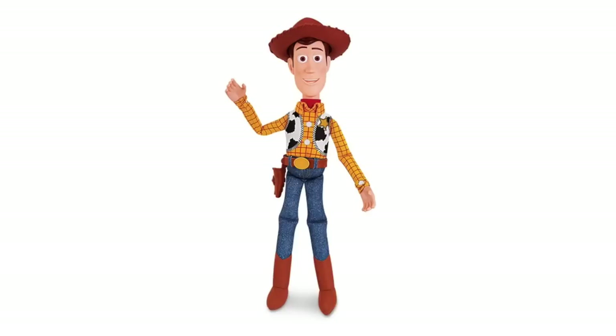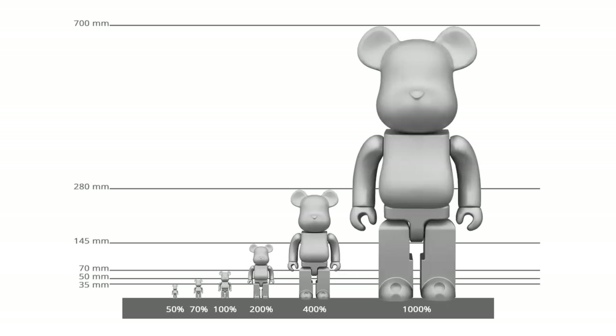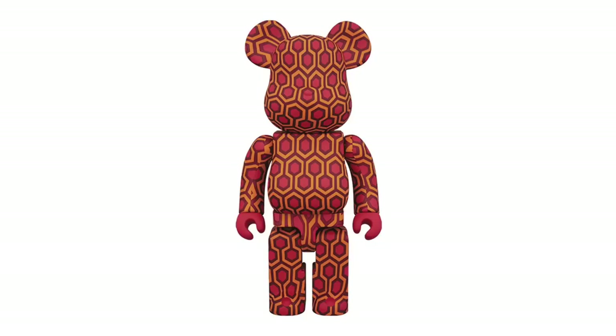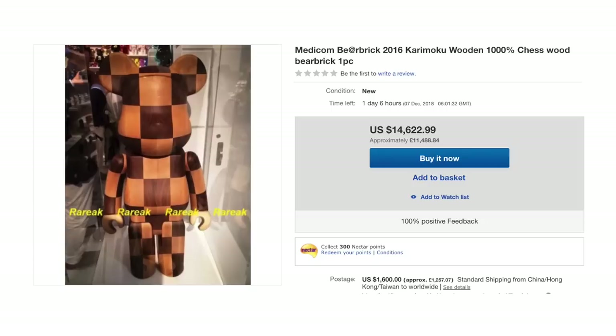The eighth item is a Bearbrick. For those who don't know, Bearbricks are basically any of your favorite cartoons or popular figures put onto a Lego-style bear figure. They come in different sizes: little keychain ones, 100% which is small, 400% for tabletop, and 1000% which are large display pieces that make your place look super hype. This particular one from End Clothing features the print from The Shining — a creative homage to the movie. It's a 1000% Bearbrick and will set you back £499, which is actually mid-range for Bearbricks.